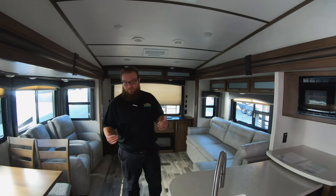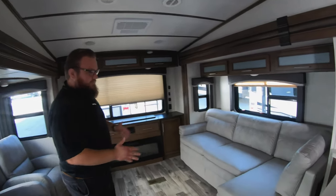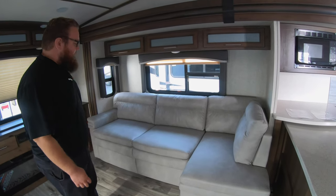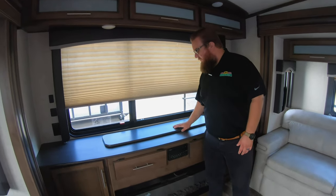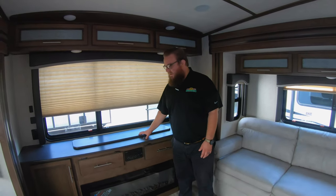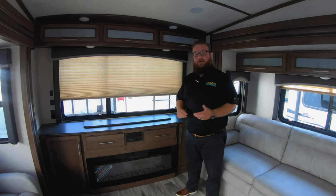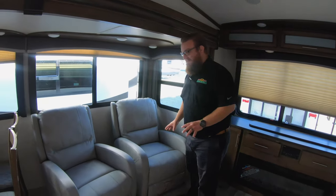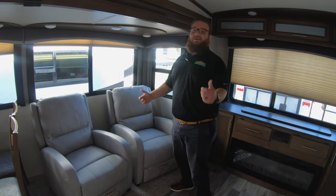This is an awesome floor plan — the 29RES. RES stands for rear entertainment. You've got the lounge sofa over here; it's very comfortable, and this portion of the lounge sofa turns into a bed for additional sleeping space if needed. On the back wall, a huge picture window. You also have a telescoping TV that comes up and down out of this cabinet fireplace, which does put out a great amount of heat. If you're camping in cooler weather, you can run the electric fireplace without using your propane heat. And over here you've got these extremely comfortable chairs — they recline and are very soft; they just kind of suck you into them.